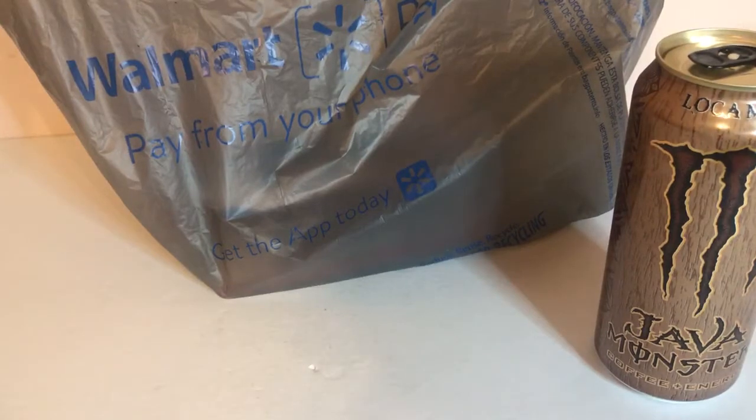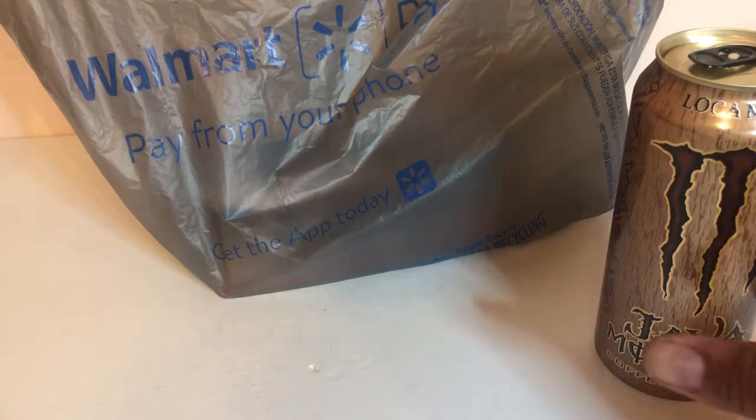Hello, my fellow collectors! Back with you in another short video on Hot Wheels and collecting. It took me about four different retailers just to get a few cars today.